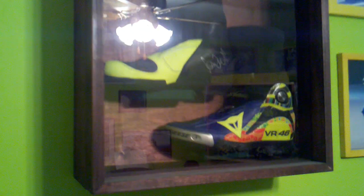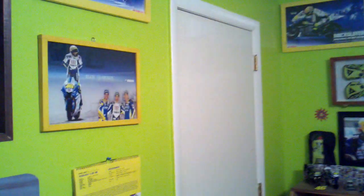The boots — the replica boots — they were signed by him up in Indianapolis. Some more pictures on the wall and more pictures here, all framed, all homemade framed.